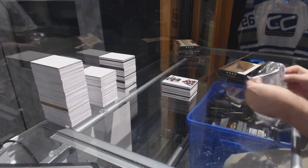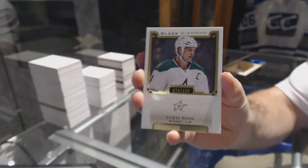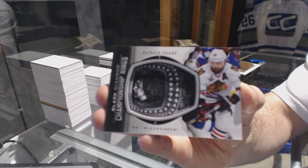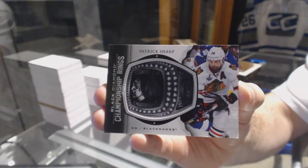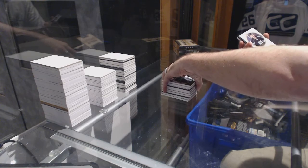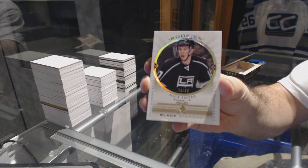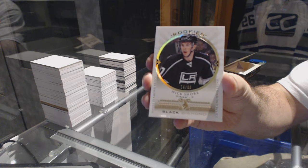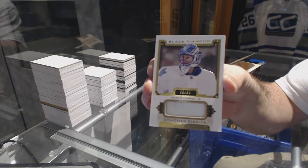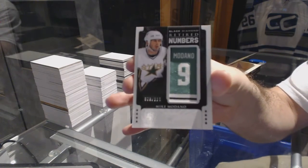We've got for the Dallas Stars, to 199: Jamie Benn. We've got championship rings for the Chicago Blackhawks: Patrick Sharp. We've got a single diamond rookie number to 99 for the LA Kings: Nick Shore. Number to 85, a jersey of Jonathan Bernier for the Maple Leafs. And for the Dallas Stars, retired numbers number to 111: Mike Modano.